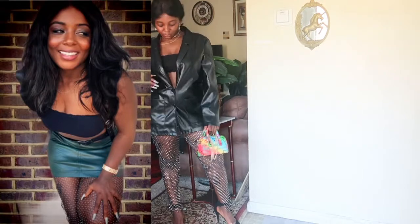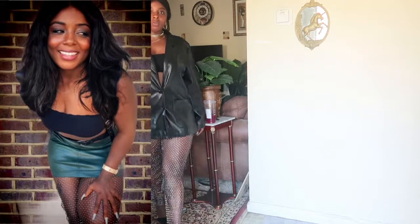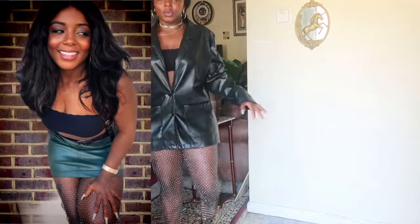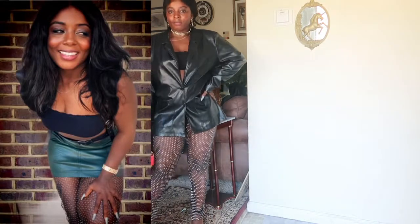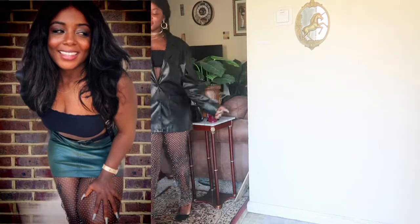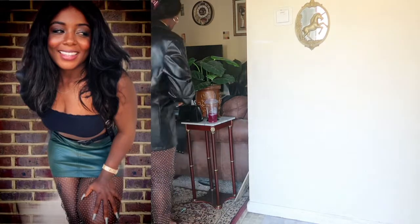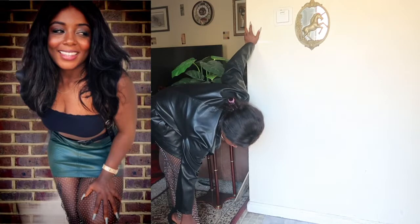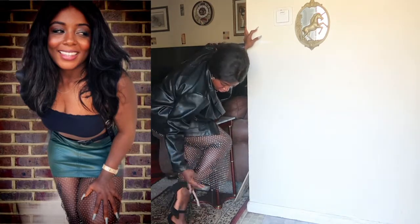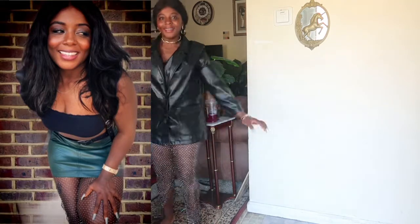I didn't go out and spend a lot of money trying to get new stuff — I just utilize what I already have, and that's the main purpose of fashion: make what you have new by adding to it. At the end of the day, find something that will make you comfortable, confident, and sexy. I know I look fabulous, I look smoking hot right now!